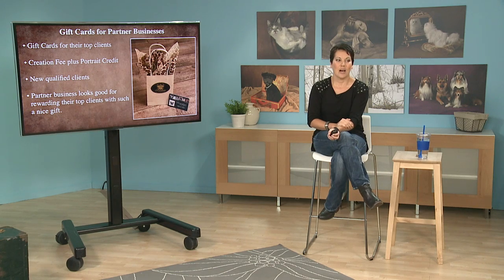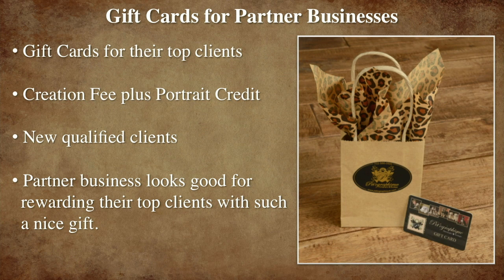Gift cards for partner businesses. This is the same concept as with the silent auction, but we give this to all of our art display people. For the businesses we want to have a really good relationship with, we give this to them and say, here Kathy from The Barking Dog, give this to your top three clients.